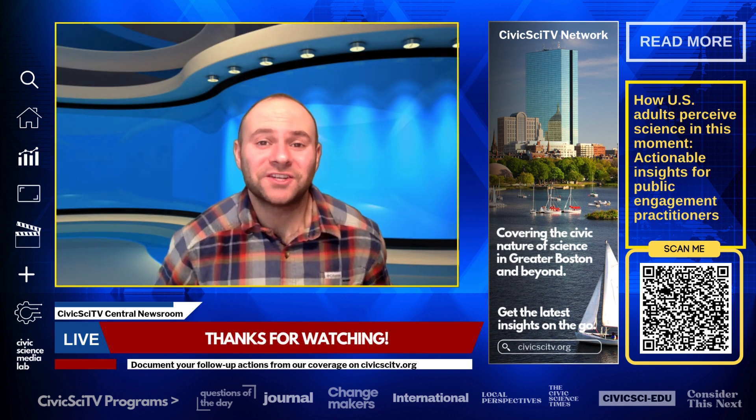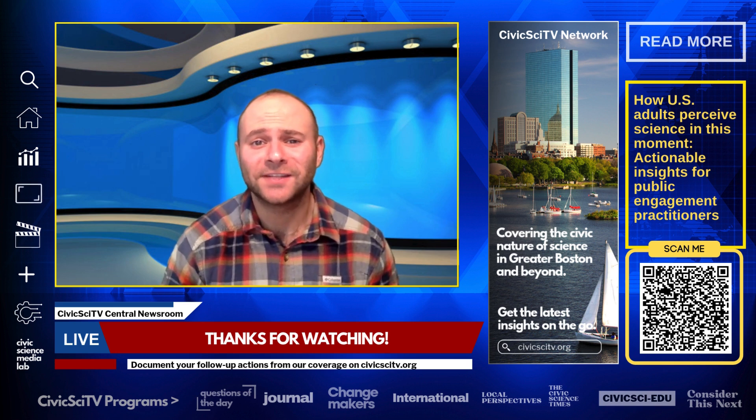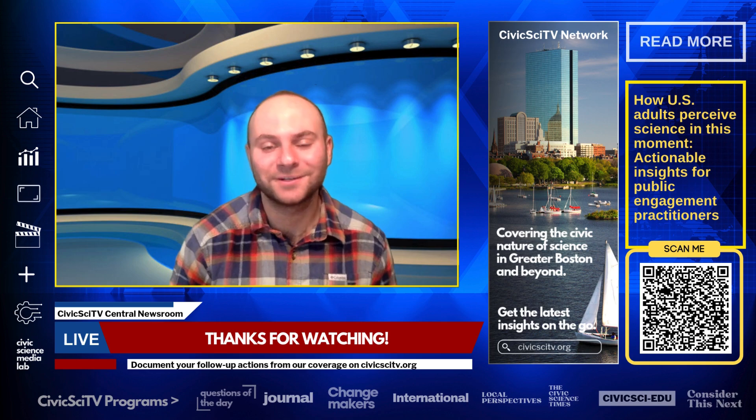Thanks so much for watching this week's Civic Science News Roundup. Subscribe to the channel to stay up to date on the latest news and opportunities in Civic Science. I'm looking forward to seeing you next time.